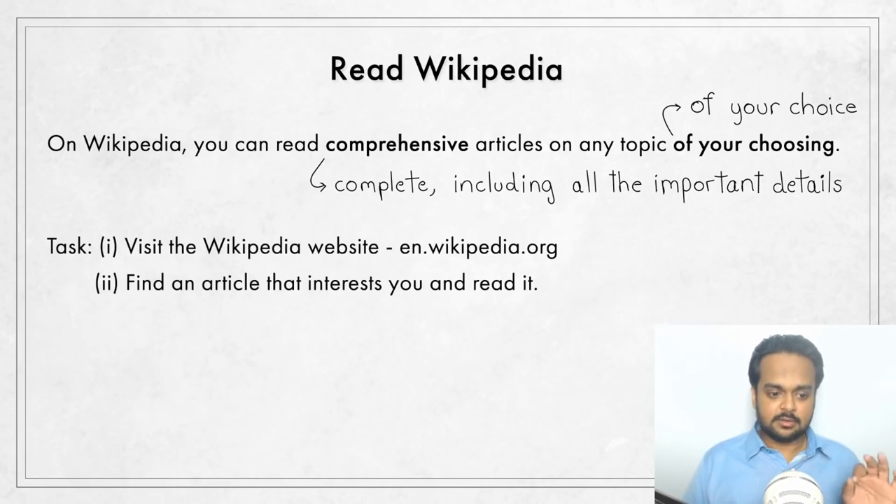The task for this tip: visit the Wikipedia website, explore it, search for something that interests you, find one article and read it. You don't have to read the entire article — you can dip into parts that you find interesting. Now, up to this point we've been talking about reading, but there are other ways to discover new words.